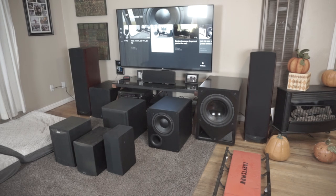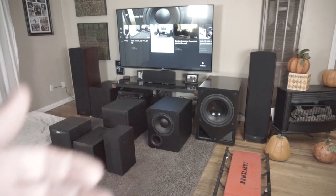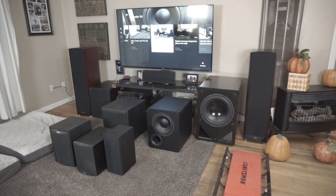SVS sent out these two PB1000s because they're about the same price as the large single sub. The question I want to answer is: if you have a thousand-dollar budget for bass, do you get one large subwoofer or two smaller ones? What I found is that dual subs are everything they're cracked up to be. The 15-inch sub is a monster and sounds really good, but the results were eye-opening.